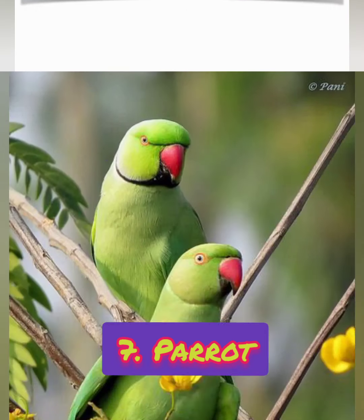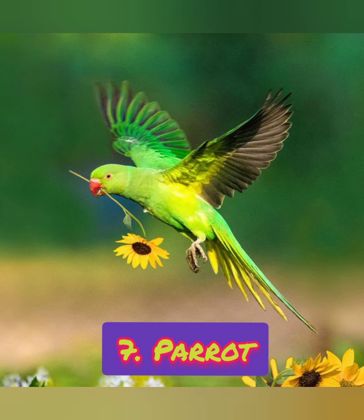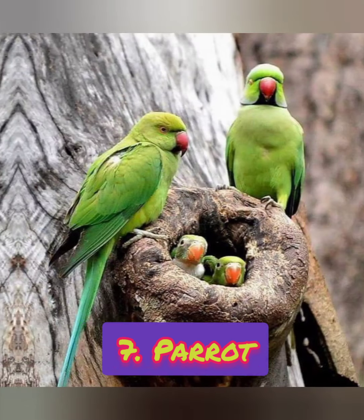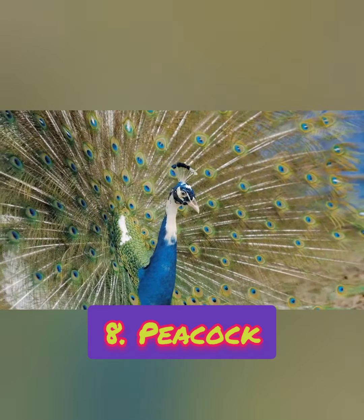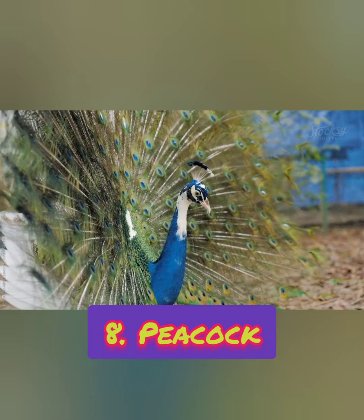Number seven: it can be trained to talk. What is it? It is a parrot. Number eight: it is the national bird of India. Which bird is it?